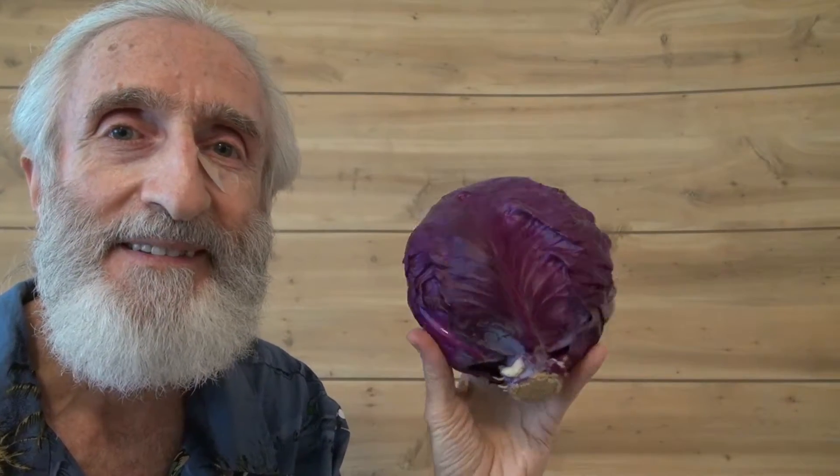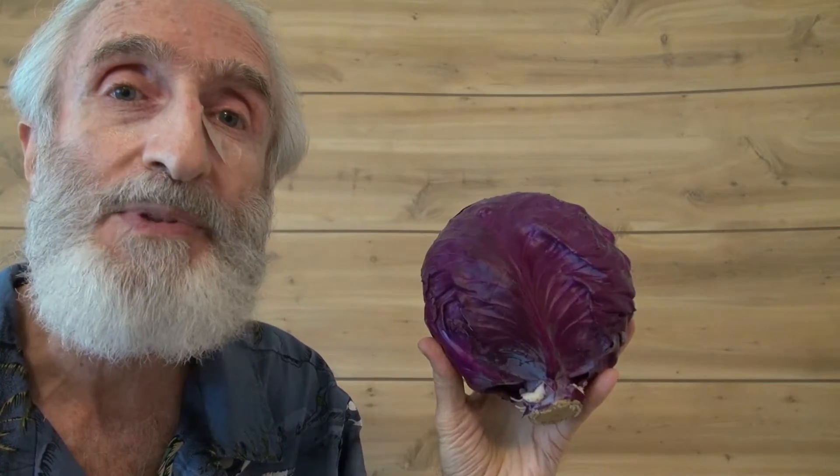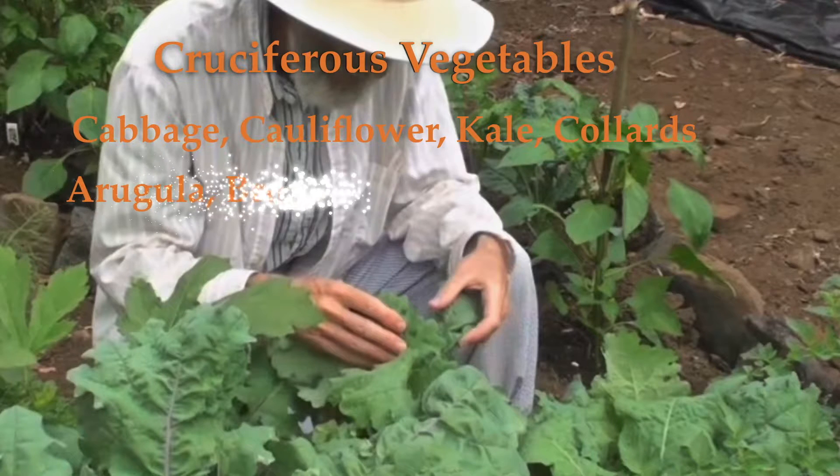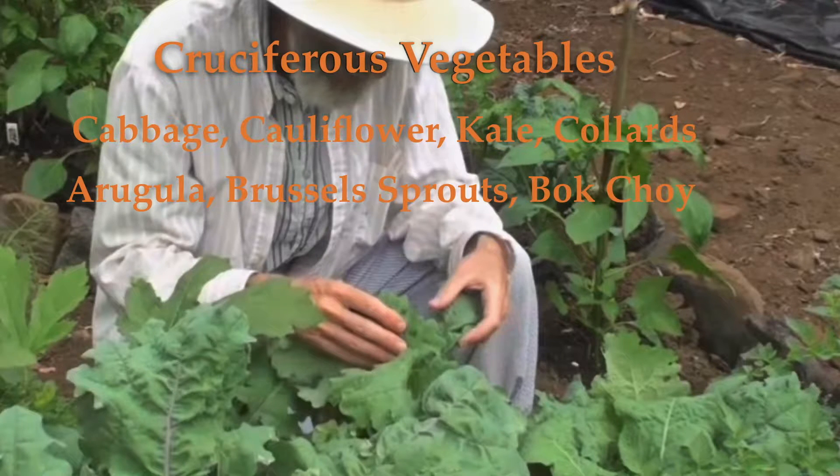Let's take a look at an important point that recent research has turned up about cooking and eating cruciferous vegetables like this red cabbage. Cruciferous vegetables are also called brassicas or cole crops. Here is a partial list of cruciferous vegetables like cabbage, cauliflower, kale, and collards, etc. See the more complete list in the description below.